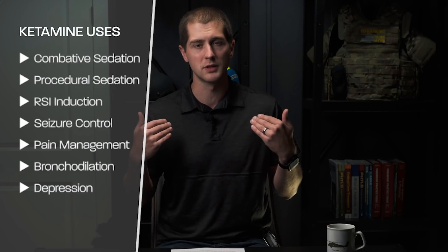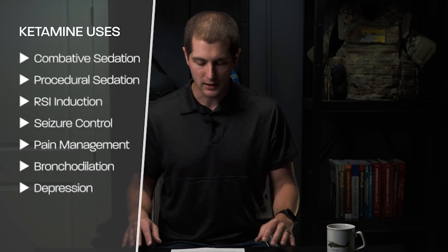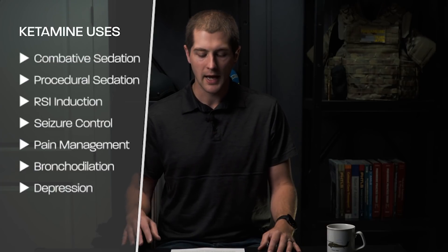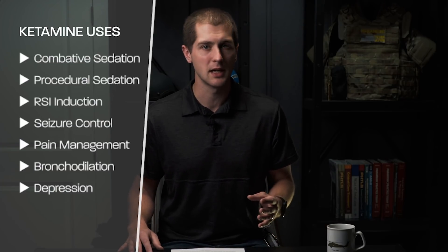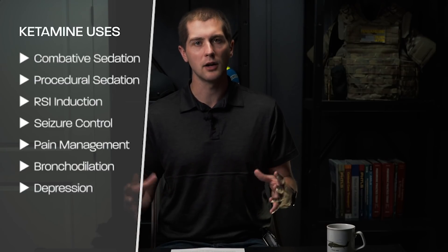Rapid sequence intubation is putting a breathing tube down somebody's throat and making them go to sleep beforehand. Ketamine is also used for seizure control, pain management, bronchodilation, and severe asthma. And in the hospital setting, it's actually gaining popularity in treating depression. It has a ton of different uses and more are being discovered and trialed every day.